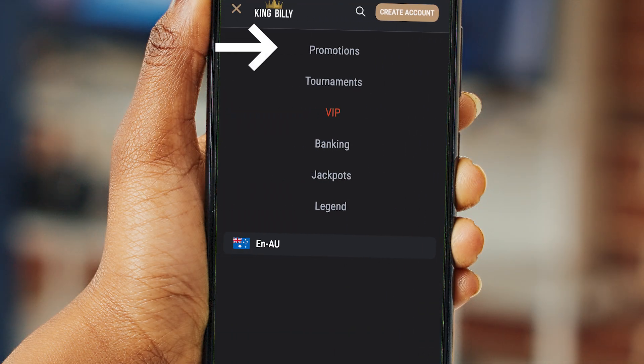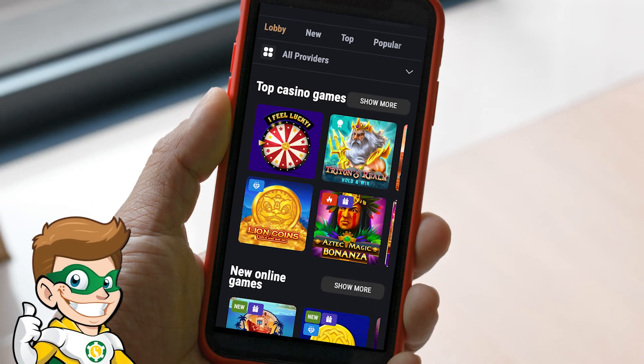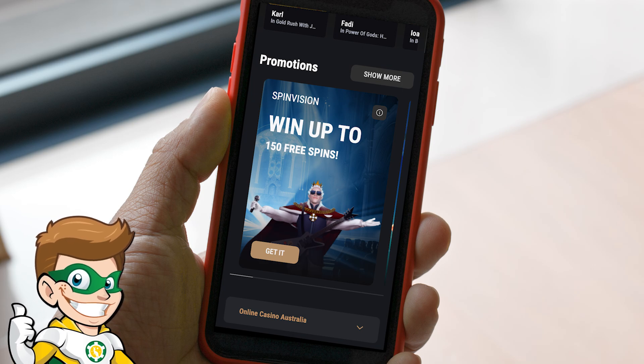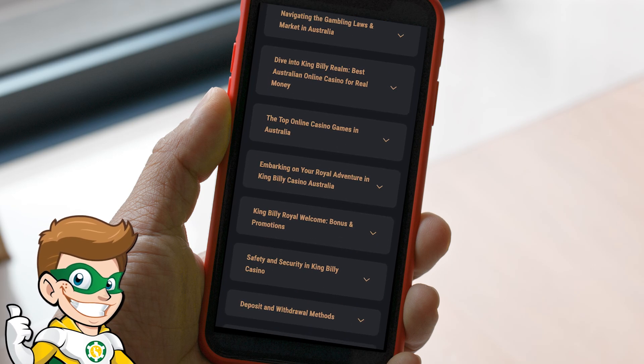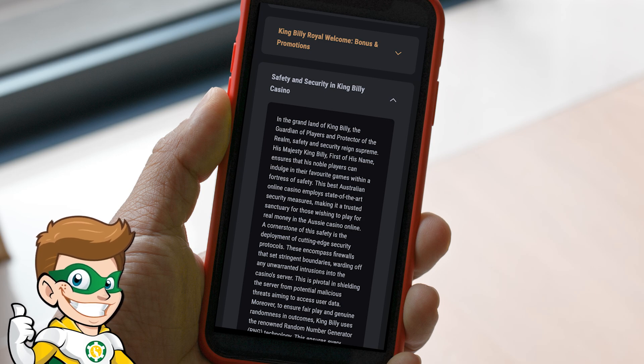Within the website, the main menu slides out easily, providing options for promotions, tournaments, their VIP section, banking and more. Swiping up on the website will get you to their top casino games, access to their popular jackpots, who the top winners are and awesome promotions. The FAQs are also available, summarized into easy questions that can be collapsed separately with all the information you need.